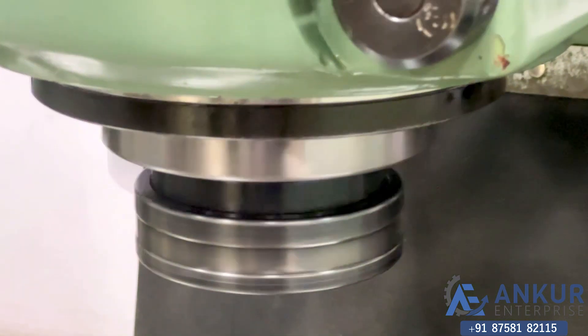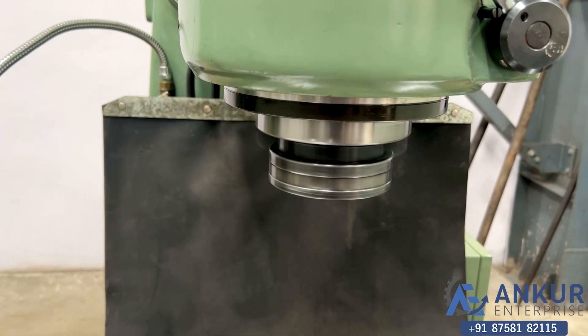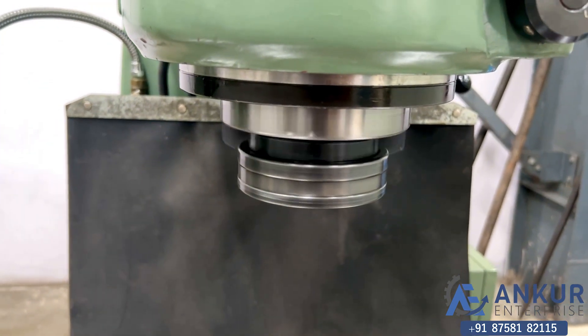As you can hear, there is no extra noise even at its high RPM. The spindle is completely silent.